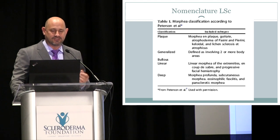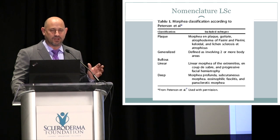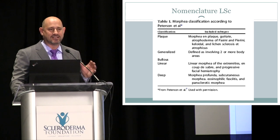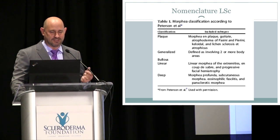Here is how we think about the different subtypes of morphea. The plaque type is the most common form in adults — the classic presentation that most dermatologists will recognize. The term morphea comes from the Greek word for shape.